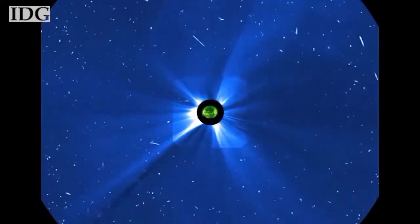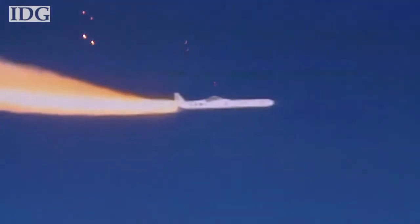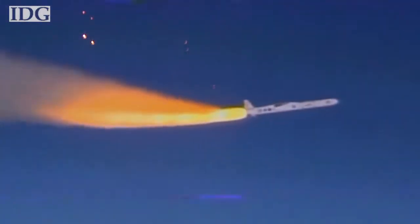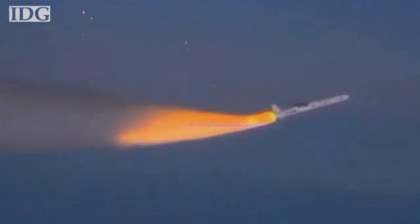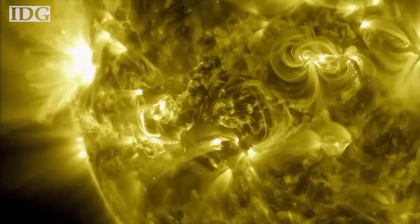So to better understand what's going on in the Sun, NASA on Thursday evening launched a new solar telescope. IRIS, the Interface Region Imaging Spectrograph, was put into orbit by a rocket dropped from an aircraft above the Pacific Ocean. It promises to provide the most detailed view yet of the Sun's lower atmosphere.